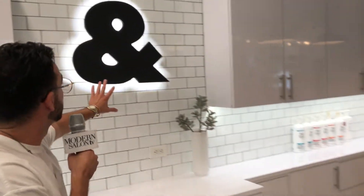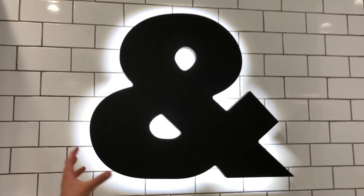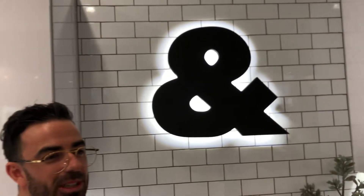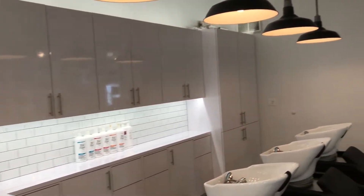Another thing here — we have our ampersand stamp. I was speaking with Louis from Salon Interiors and I said I don't want to put 'Toni & Guy,' I want to put something more rebellious. We came up with this cool ampersand stamp and it goes with the downtown look of the subway tiles, and then we backlit it, which was really neat. So we have our shampoo bowls over here, which is really wonderful.